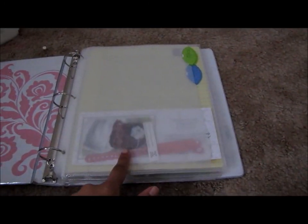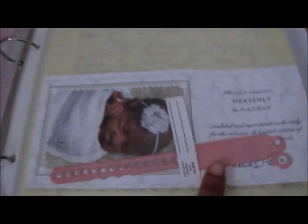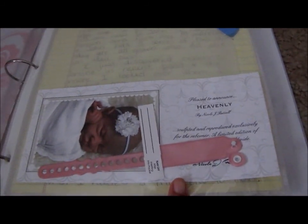So when you first open it, you have a divider and this divider says COAs and SIs. COAs, obviously, are the certificates of authenticity that I get with the dolls. And SIs — I don't even remember what that's supposed to stand for. But right here I have Miss B's COA.